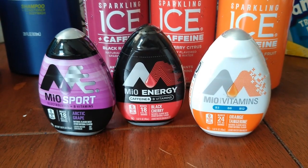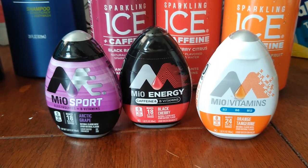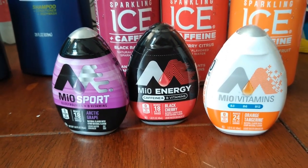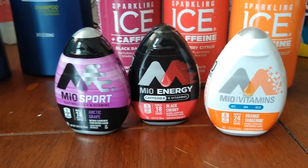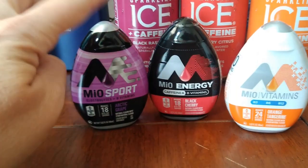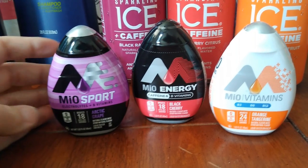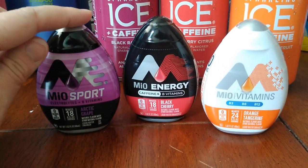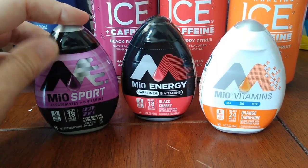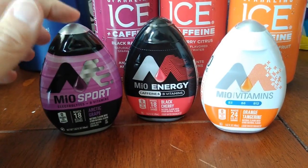Let's move on to Kroger. The Mio Energy drinks are on Megasale for $1.99 each. I have 75 cents back on one up to five times each for the Mio drinks from Ibotta — one for the sport, one for the energy, and one for the vitamins. I did one of each to work on getting a bonus. There's also Kroger cash back for 25 cents back on each one, so these are just 99 cents after rebates.